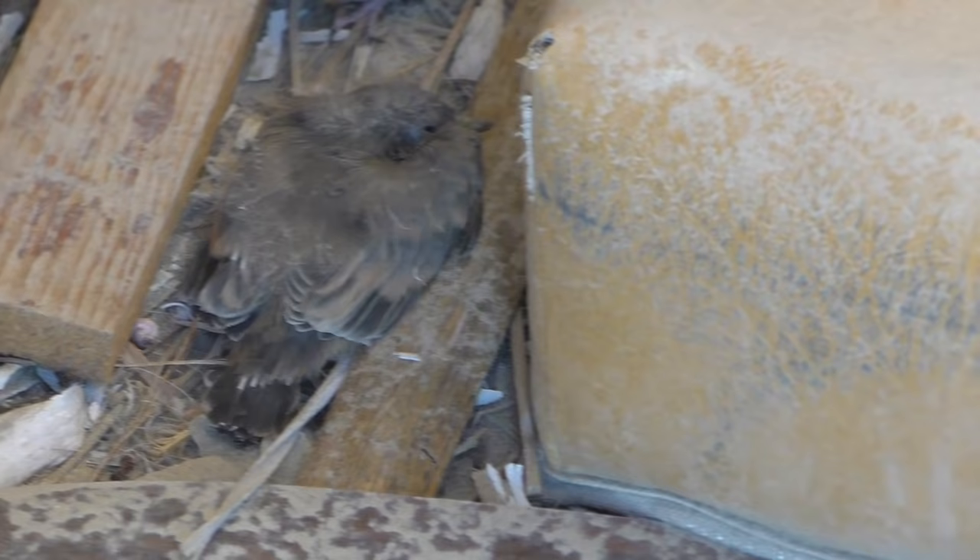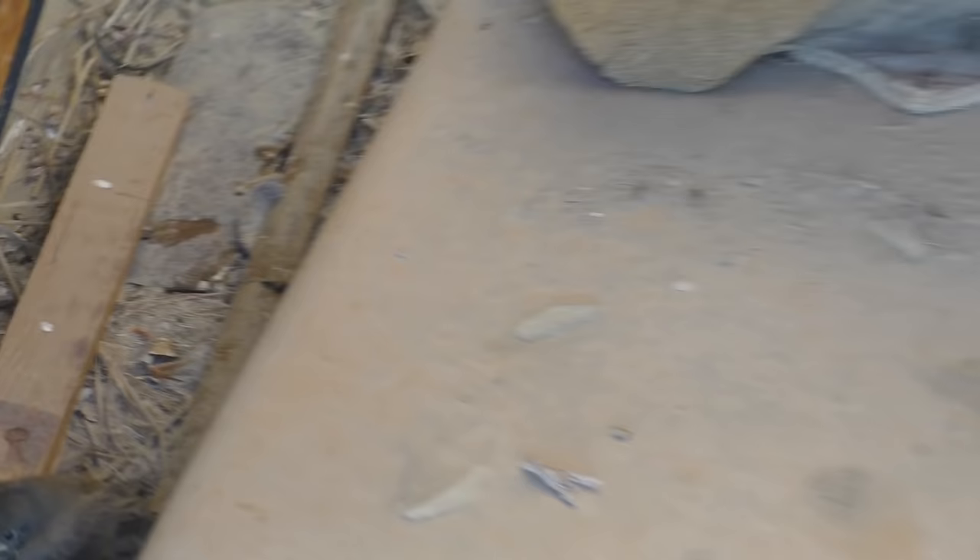I'll see if I can get a close-up — that one's trying to hide down here. Not really sure what kind of baby birds those are. All right, that was kind of cool, but I don't want to disturb the birds in there, so we're not going to go in.